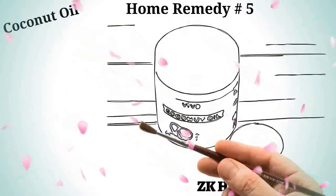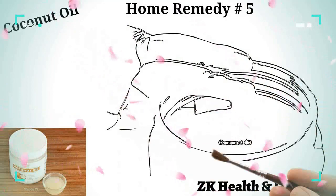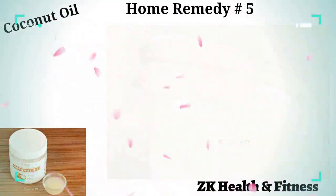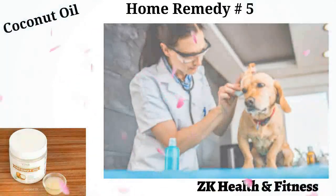Home remedy number five: coconut oil. As coconut oil is antibacterial and antifungal in nature, to get rid of the yeast infection take some extra virgin coconut oil and rub it on the affected skin patches of your pet. The oil is pretty light and absorbs quickly into the skin.